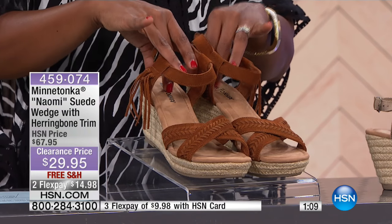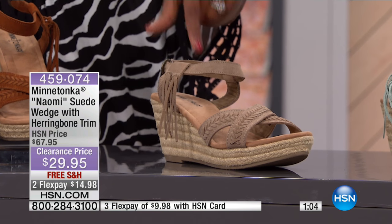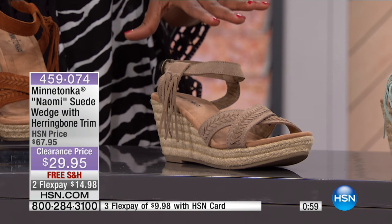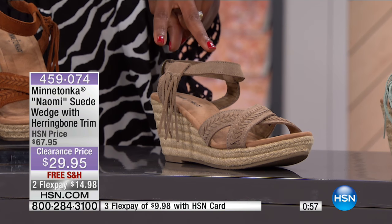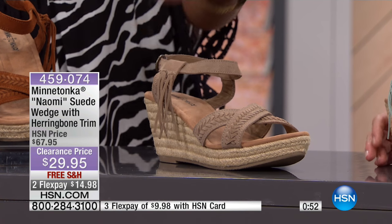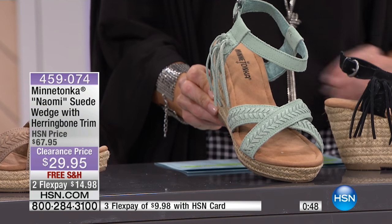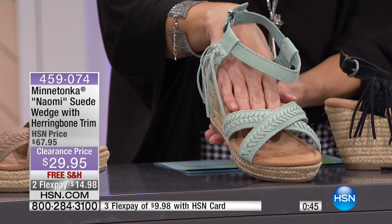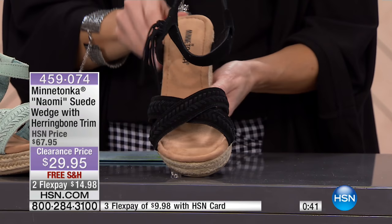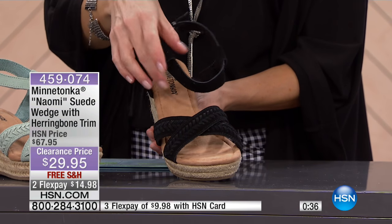Sizes 5 through 11 in brown. In taupe, we only have size 5 or size 11 — the smallest and the largest size, which is very rare. Normally those are the two sizes that sell out first, but those are the two sizes left in taupe, so definitely take advantage of that. In mint, we have sizes 5, 6, 7, 9, and 11. Really pretty. And then in black, we have all sizes — 5 through 11. Really nice.